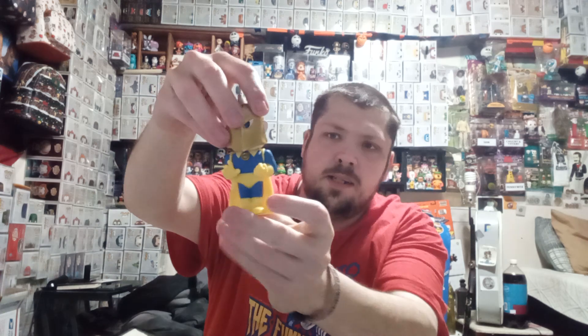And we have one Funko Soda — a 1 in 2,500 piece Dr. Fate. The chase is glowing in the dark, so let's see if we can pull it. 1, 2, 3. I believe it's just the common, because I don't feel the glow-in-the-dark paint unless it's in the plastic. So let's check the POG. 1, 2, 3. Yep, just the common — 1 in 10,500. Still an awesome soda. I love me some DC.